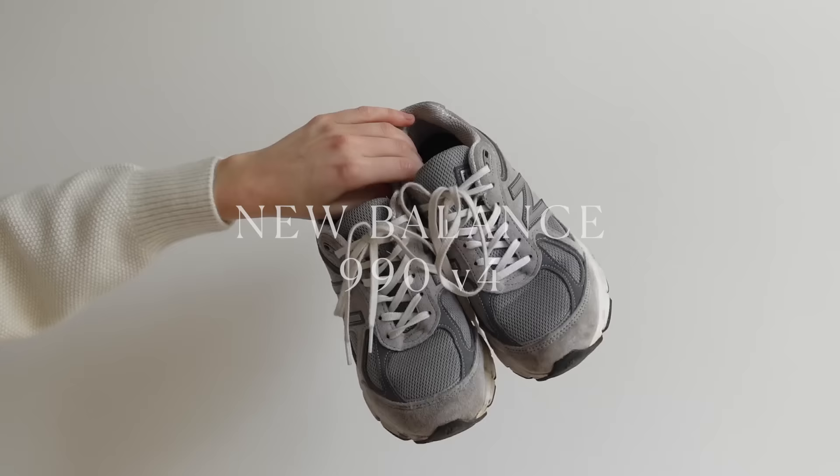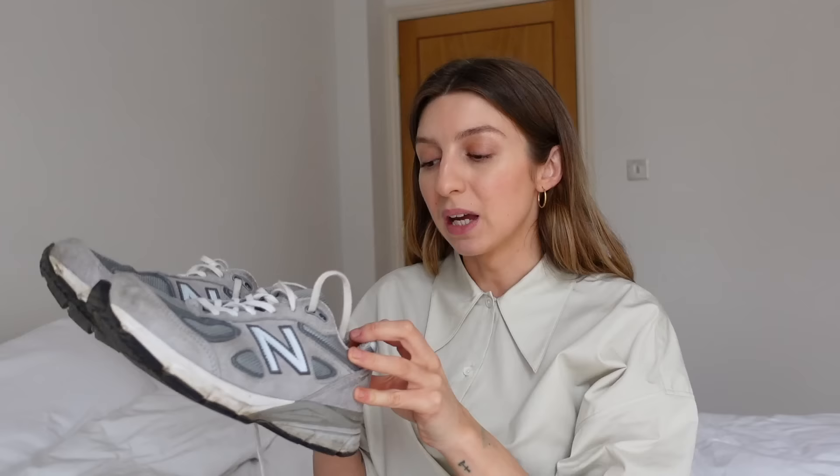Next, I have the New Balance 990 V4s. I bought these back in December 2018 and I think I paid £175 for them. I bought them in Melbourne and I got them from a women's sneaker store — very minimally decorated and painted in a light pink colour. Sizing with New Balance, I think in general, is a little bit on the larger side. All New Balance trainers I've had, I've had to size down a half a size, so these are a four and a half.